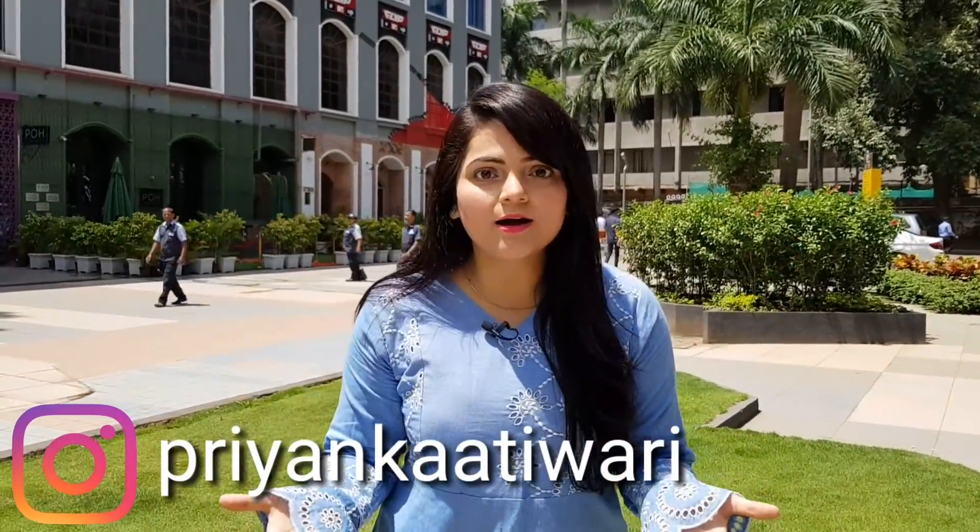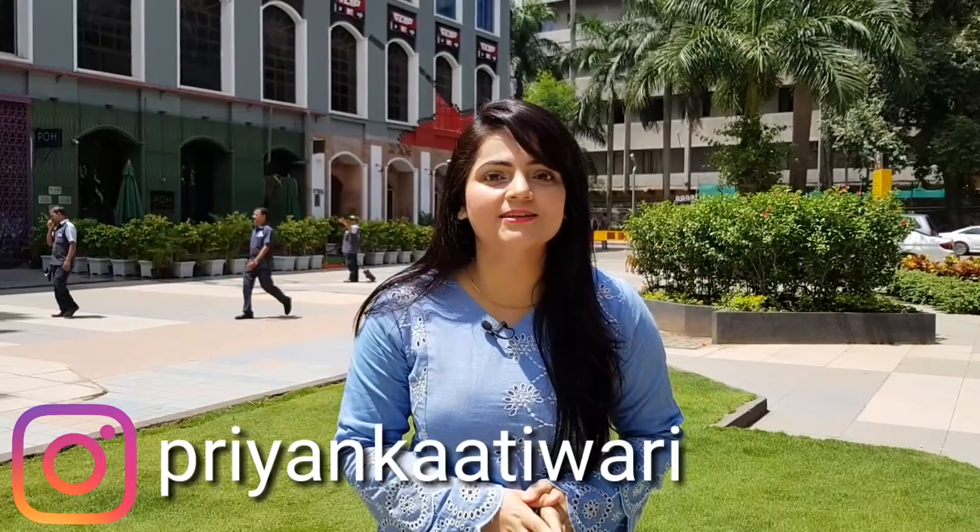Do you know why we like food in the bazaar? Because there is a variety of variety in the food. Hi guys, I am Priyanka and today I am here at Flea Bazaar Cafe, which is located in Lor Parade. Here I will show you the famous food of Mumbai under one roof. If you like bazaar food, subscribe to my channel and don't go away. So come on, let's get started.